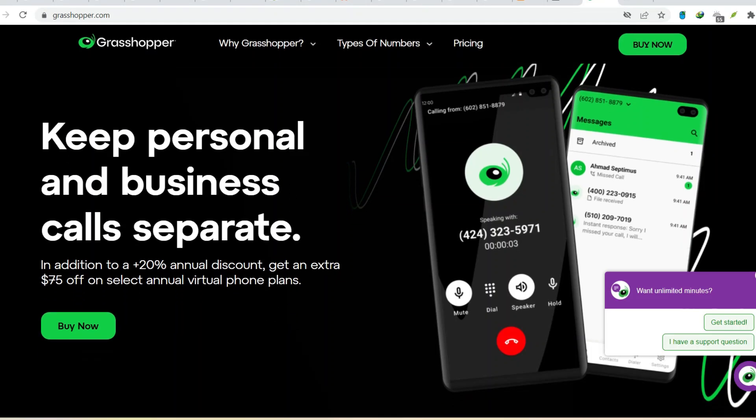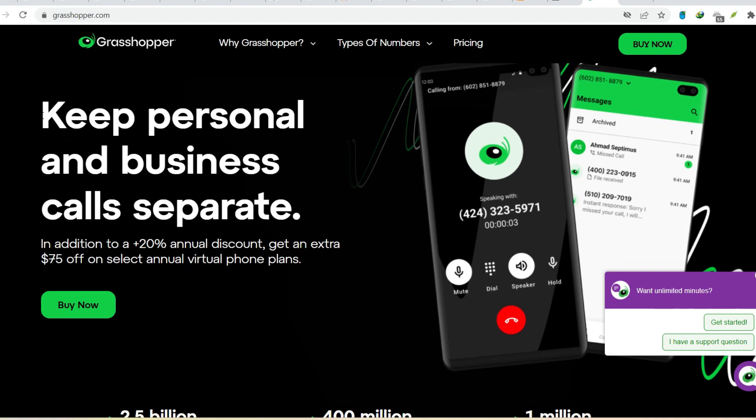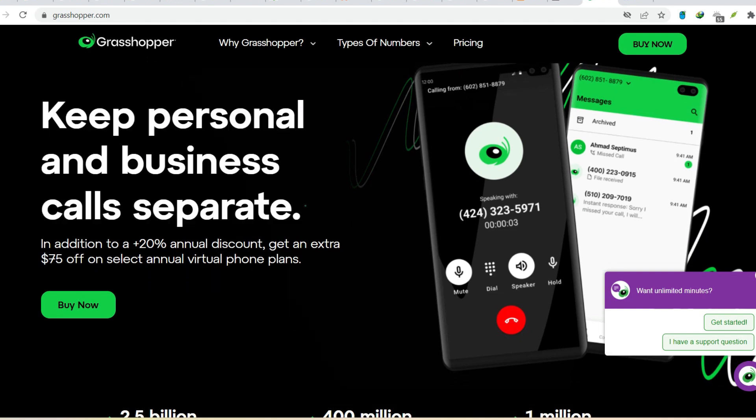Ever pick up your phone to a chirping sound instead of a familiar ringtone? Maybe it was a client or a friend, and the chirp threw you for a loop. Fear not, fellow phone user, you're not experiencing some bizarre technological hallucination. That chirp, my friends, could be Grasshopper.